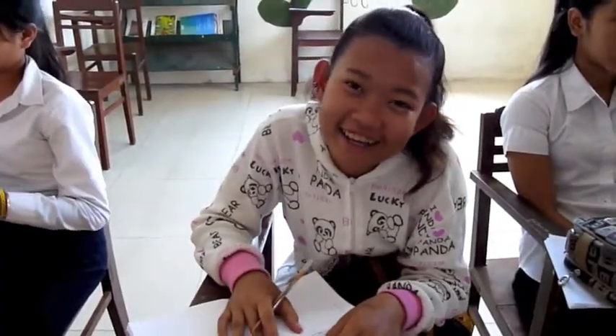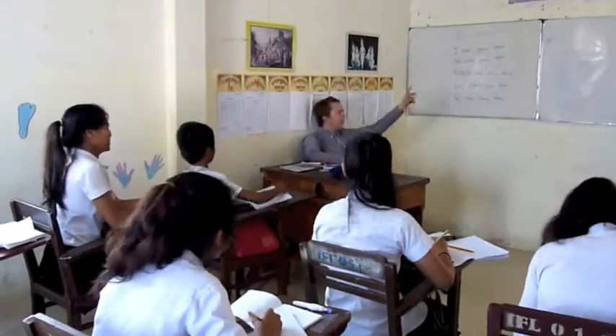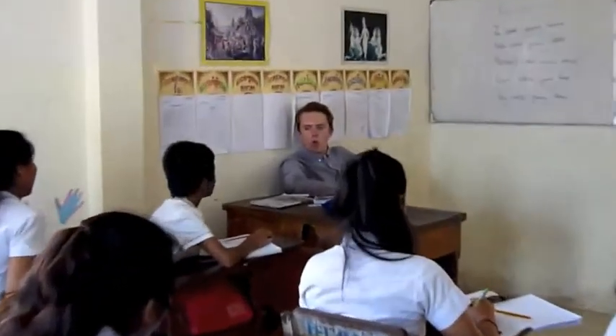In April, Our Home will be opening its very own laundry. The profits from this laundry will help Our Home become more financially independent. Our long-term goal is to open several small businesses that will allow Our Home to continue to provide for these children for many years to come.